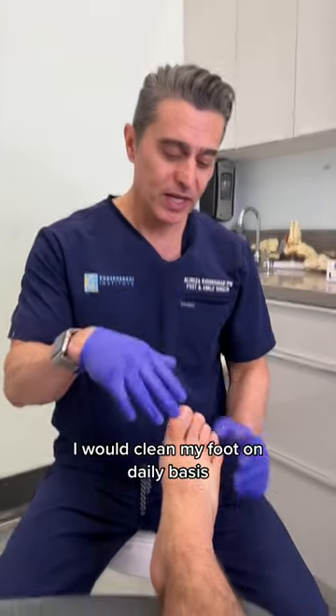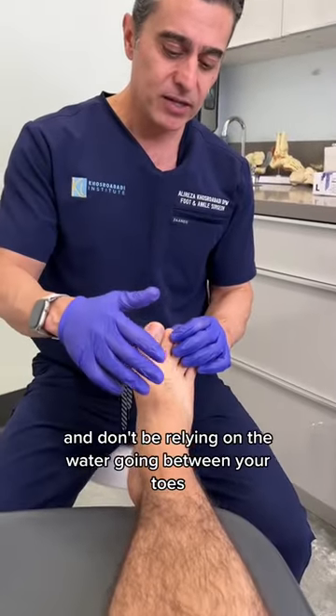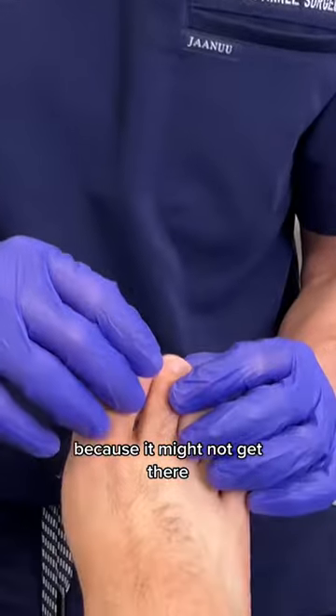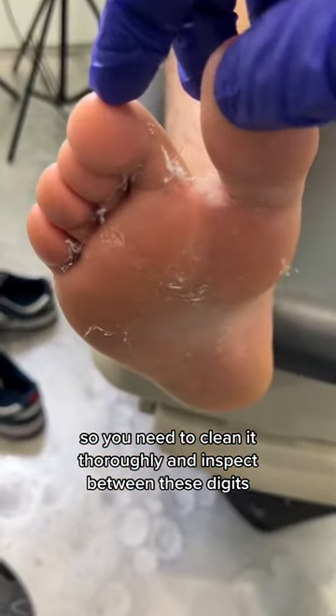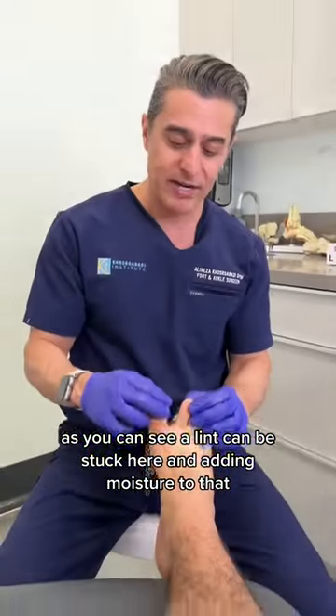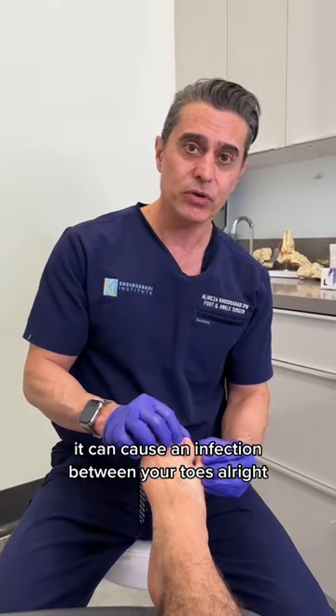Tip number two: clean your feet on a daily basis. Maybe you shower, but don't rely on the water going between your toes because it might not get there. You need to clean thoroughly and inspect between the digits. As you can see, lint can get stuck here, and adding moisture to that can cause an infection between your toes.